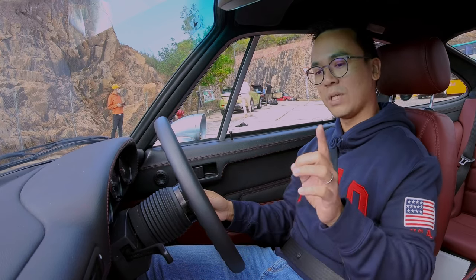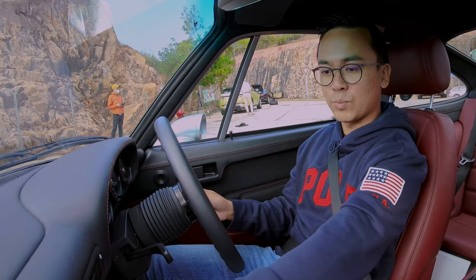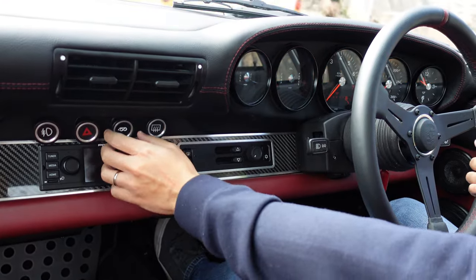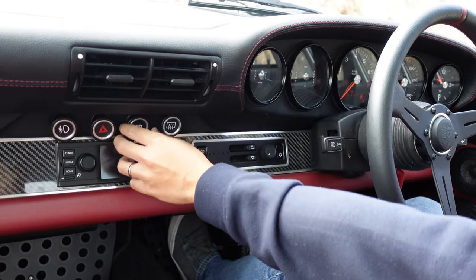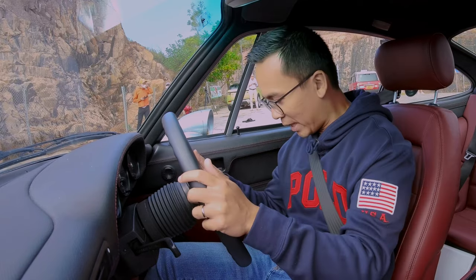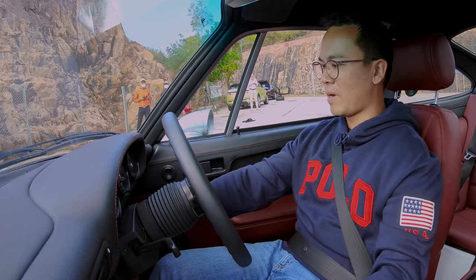One very cool thing I'll definitely try later is this sport exhaust button, which is exactly what you find in modern Porsches, but it's now in this very retro button which you turn to get the louder exhaust noise. It's a very good place to be in. Time to start the car.